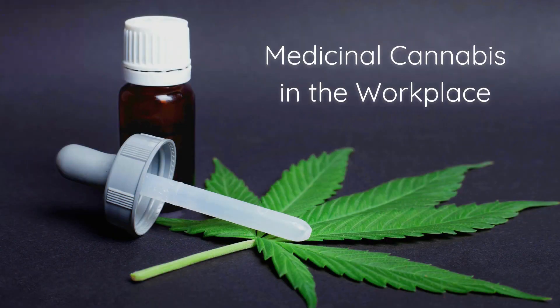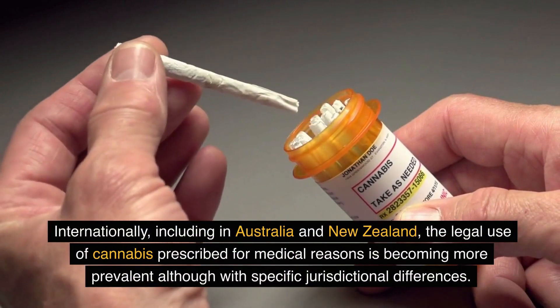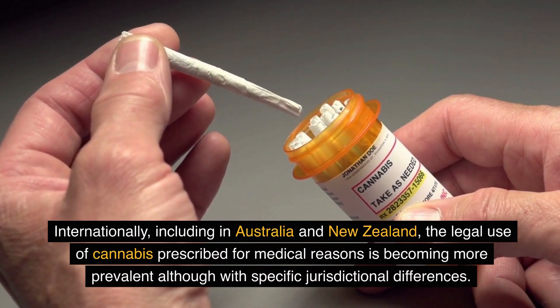How is cannabis prescribed for medical reasons? Internationally, including in Australia and New Zealand, the legal use of cannabis prescribed for medical reasons is becoming more prevalent, although with specific jurisdictional differences.